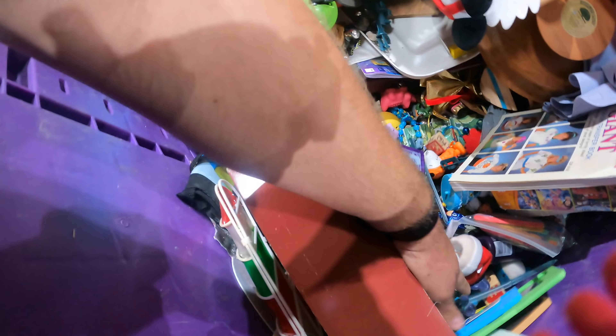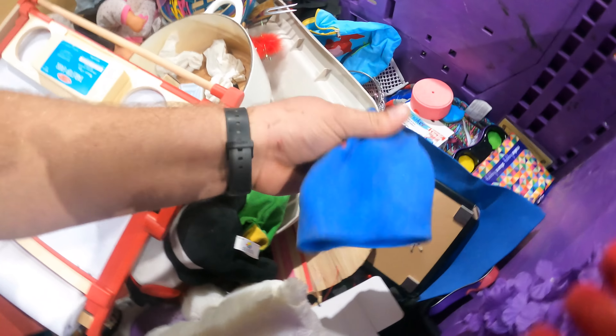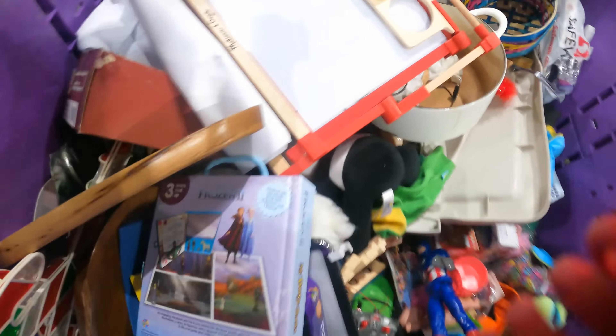Look at all these toys — this is wild. Just toys, toys, toys. Shark puppet — kind of gross. Lots of sewing patterns.